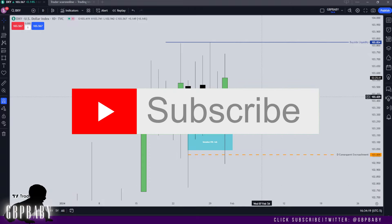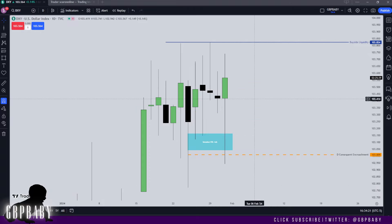If you're not subscribed to the channel already, I don't know what you're doing. What's going on guys, it's GBP baby — welcome back to another video. I hope everybody's had a great day, let's get straight into the charts. We're going to start on Dixie as per usual.